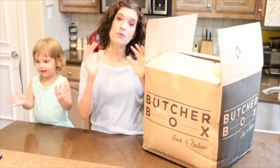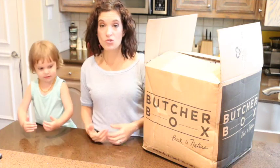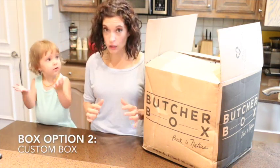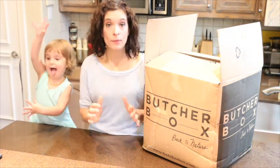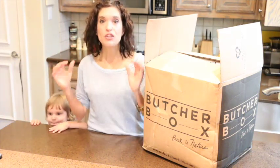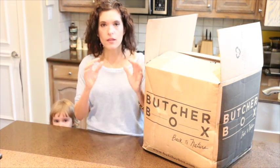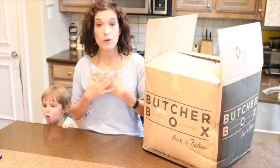After we did a couple of months of the mixed box, I realized I like to plan our meals. Now that we're in school season, it's easier for me to know exactly what we're going to get, so I do what's called a custom box. The custom box has two different sizes: a large box and a small box. For our family, we rotate — one month we get a large box, the next month we get a small box, and that keeps us in a good rotation of having the right amount of meat. We have a small freezer, so rotating really works for our family and our budget.